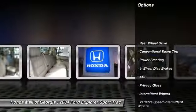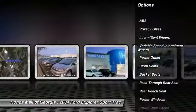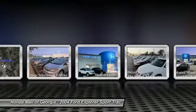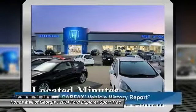Anti-lock braking system, air conditioning, power steering, driver airbag, four-wheel disc brakes, AM-FM stereo radio, power door locks, bucket seats, power windows, CD player.